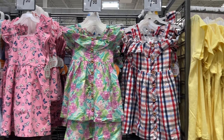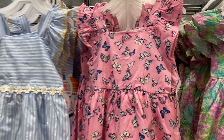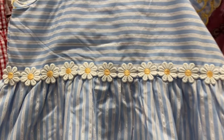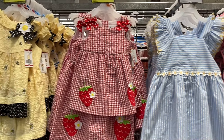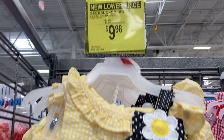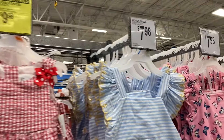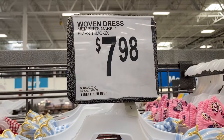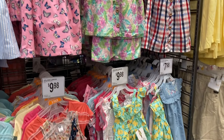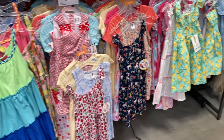Moving on into the clothes, they have all of these really cute summer dresses. Look at this one with the butterflies, and then the little sunflower detail on this one. These dresses are $7.98, super cute. This one over here is $9.98 — a new lower price — the one with the bumblebees and the strawberries. They go from an 18-month all the way up to a 6X in these dresses.